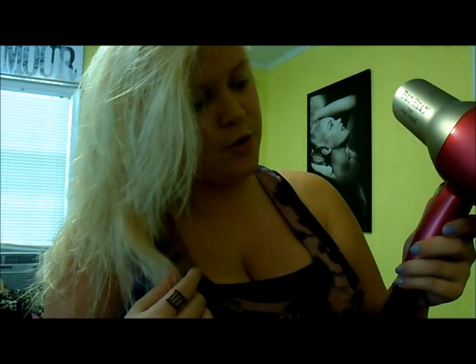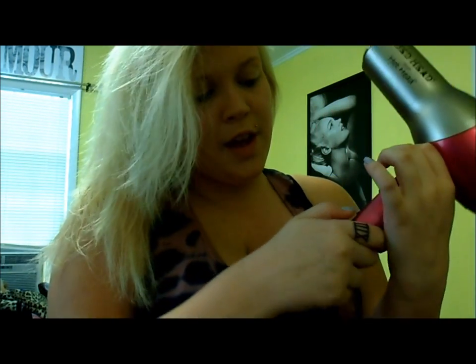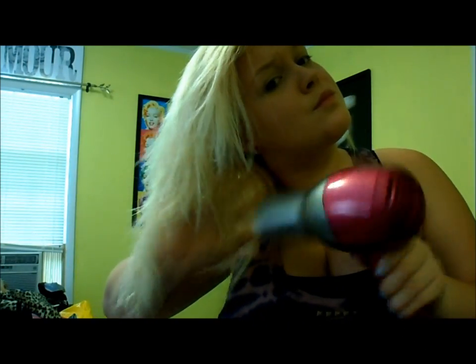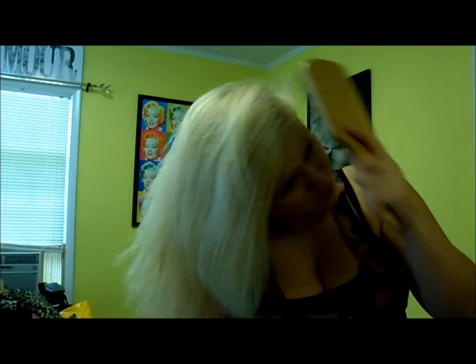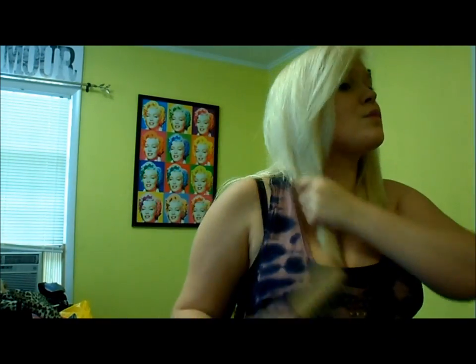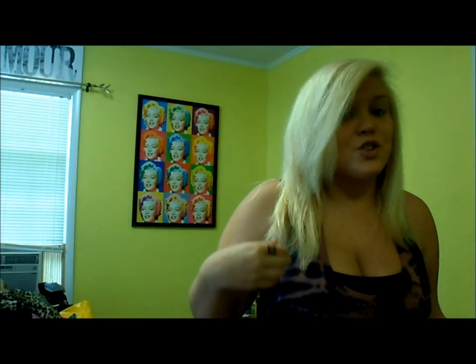Now that our hair is for the most part dry, we are going to flip it back on but this time I'm going to hold down the cold button. I kind of like the effect that it gives my hair when I keep it on cold, because I find that the poofiness just kind of stays longer. Now just brush back through your hair.